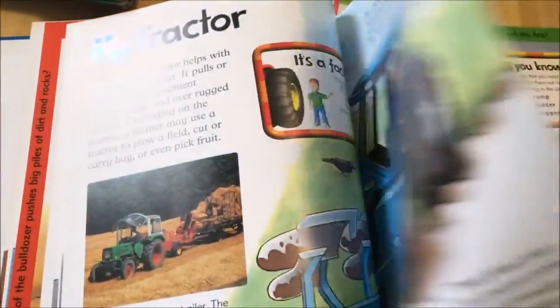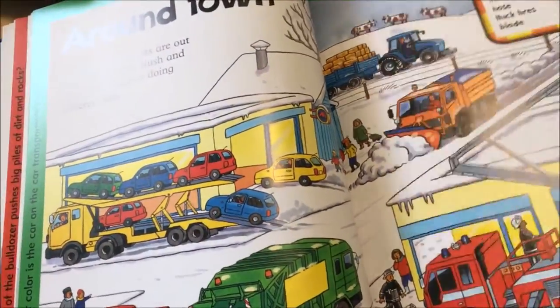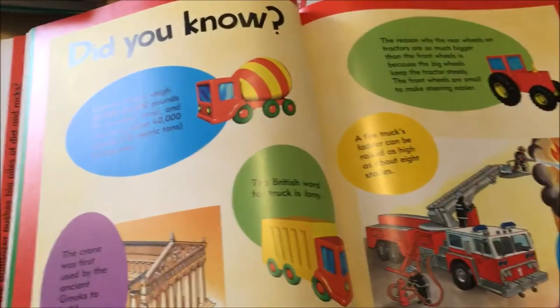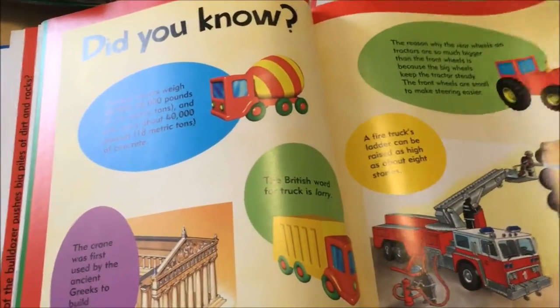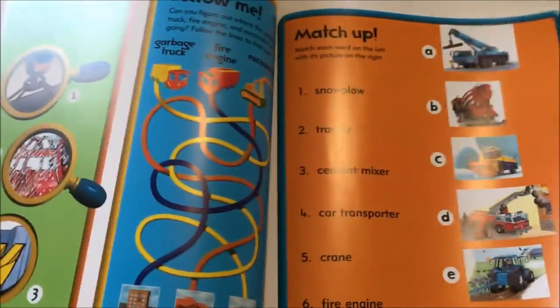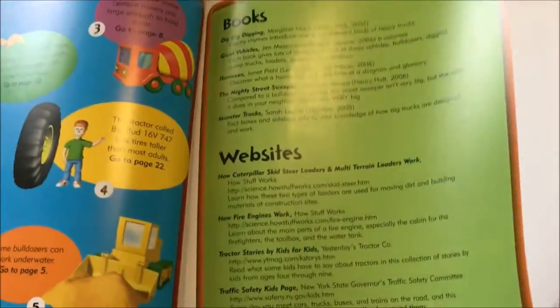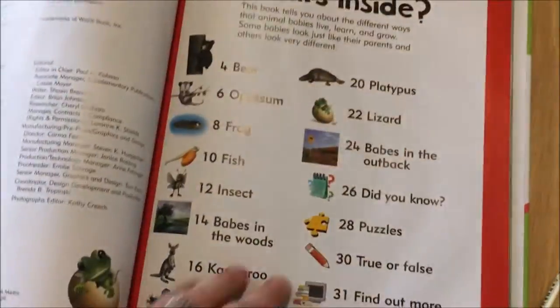At the back of the Tough Trucks book, once you go through all the different types of trucks, there's an 'around town' section showing where the trucks are. Then there are little 'Did You Know' facts, a puzzle, a match-up game, true or false questions, and places to find out more in books and websites, plus answers for the puzzles. All the books in the series have the same back-matter structure — it's just the topics that differ.